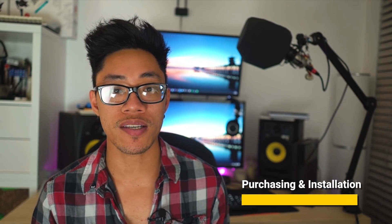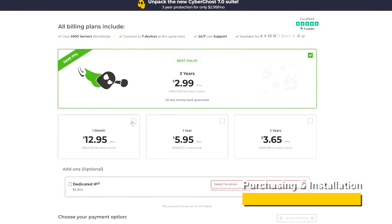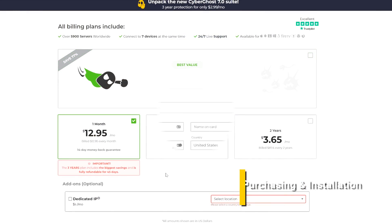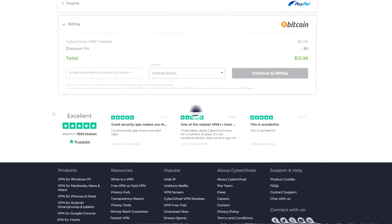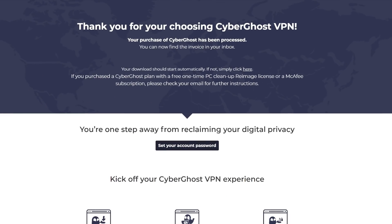For the purpose of guiding you through the subscription and sign-up process, I'm just going to go ahead and choose the monthly subscription here. CyberGhost offers three payment options: PayPal, BitPay, as well as credit card. Once you complete your payment, you will then be taken to a confirmation screen, during which the CyberGhost installer should actually automatically start downloading.